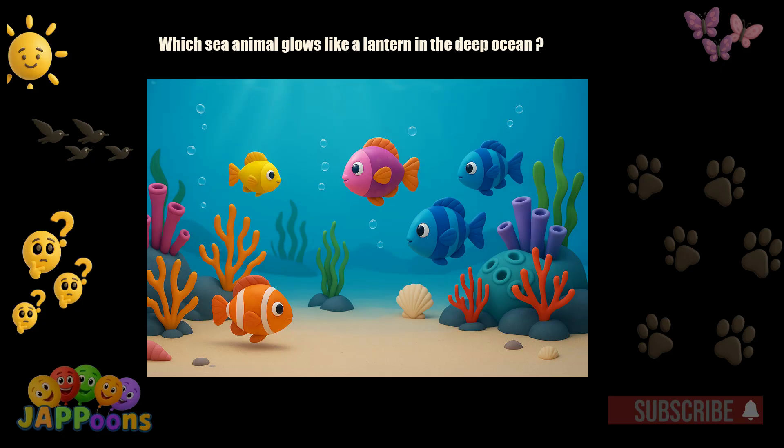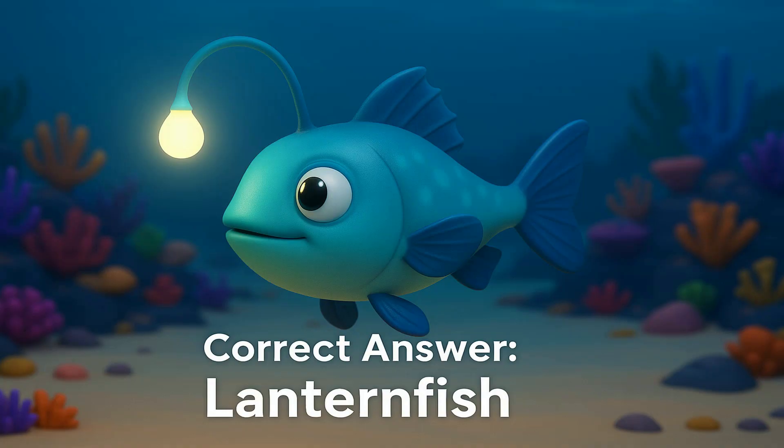Which sea animal glows like a lantern in the deep ocean? Yes! It's the lanternfish! Lanternfish have special organs that shine in the dark sea.